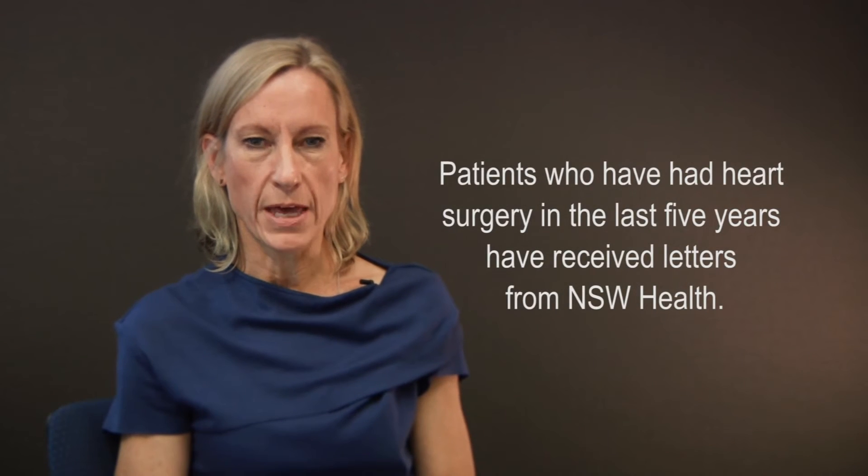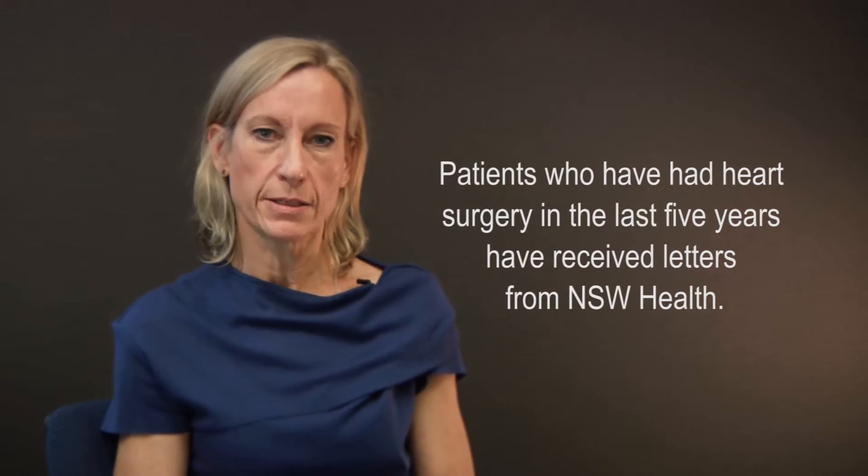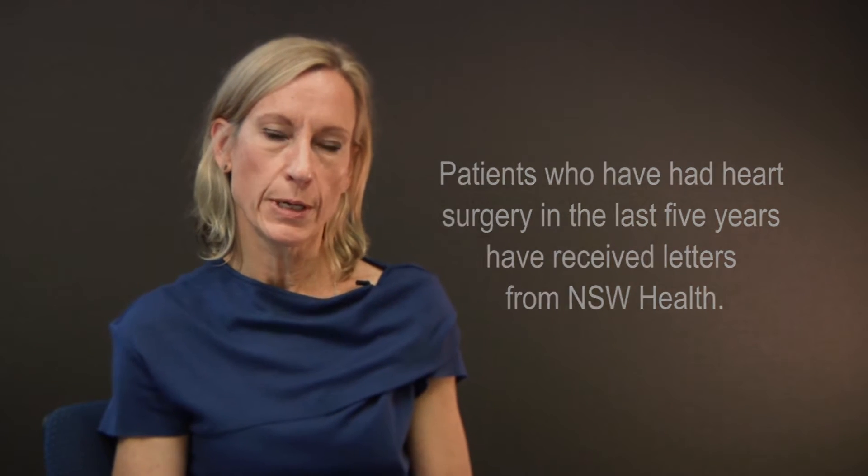We wanted to notify you that there's a very small chance that you might have been exposed to a contaminated machine that was used in surgery. Internationally, these machines have been known to be contaminated with this very rare bug or bacteria, and some of these machines have been used in some public hospitals in New South Wales. We just wanted to inform you of that so that if you have any complications related to this, there's an opportunity for you to seek early treatment.